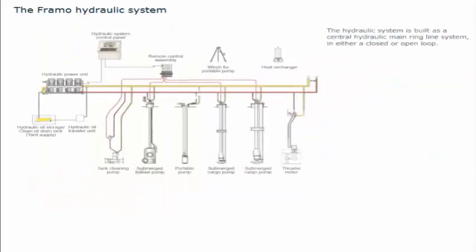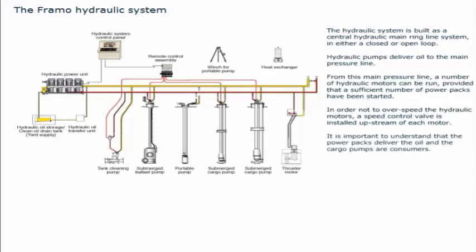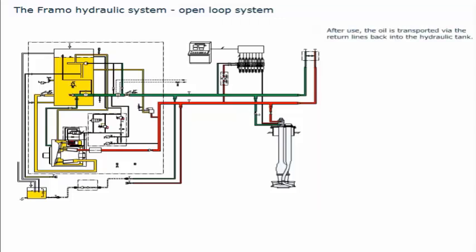The hydraulic system is built as a central hydraulic main ring line system, in either a closed or open loop. Hydraulic pumps deliver oil to the main pressure line, from which a number of hydraulic motors can be run, provided that a sufficient number of power packs have been started. In order not to overspeed the hydraulic motors, a speed control valve is installed upstream of each motor. It is important to understand that the power packs deliver the oil and the cargo pumps are consumers. In an open loop system, the hydraulic oil is gravitated from a hydraulic oil tank to the power packs, and further on via high pressure lines to the cargo pumps and other consumers. After use, the oil is transported via the return lines back into the hydraulic tank.